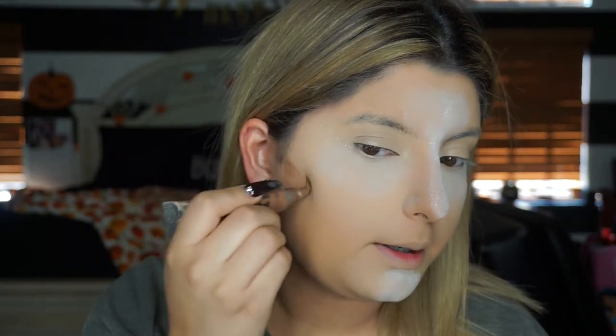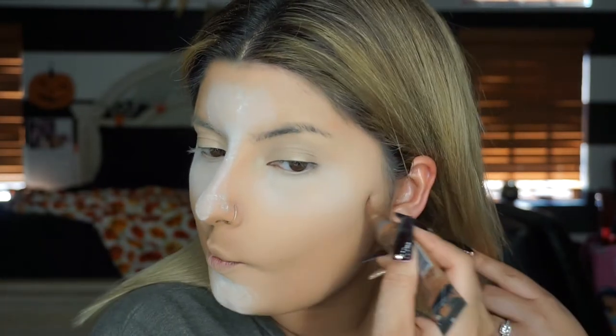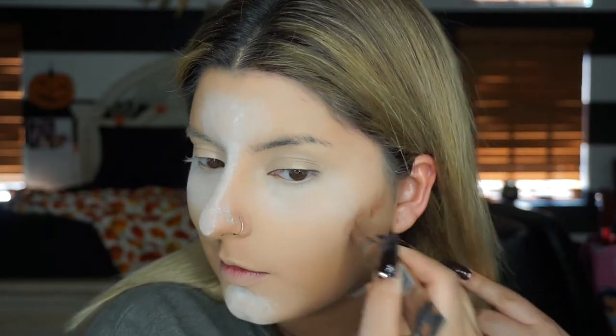Now I am taking the LA Girl Pro Concealer in Espresso for a little bit of cream contouring. I don't like to go crazy on this - I just kind of tap it right there on the cheekbones, take it under the chin to hide that double chin, and drag it down. Some on the temple and forehead as well.